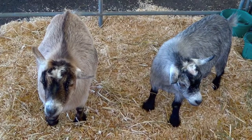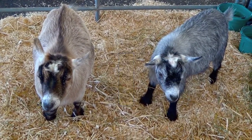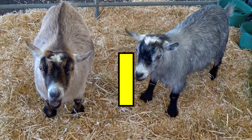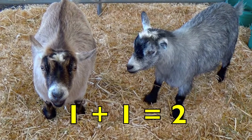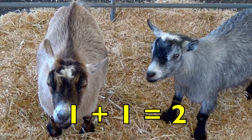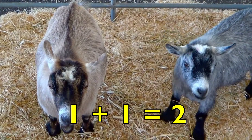How many tan goats do you see, boys and girls? Yes, one. How many gray goats do you see? Yes, one. One tan goat plus one gray goat equals two goats. One plus one equals two.